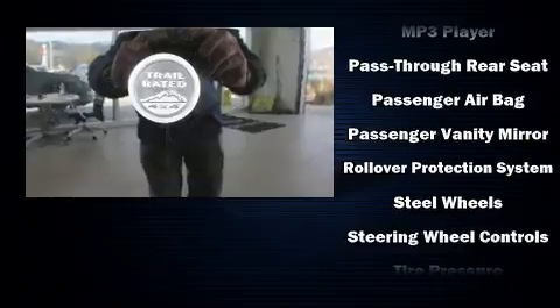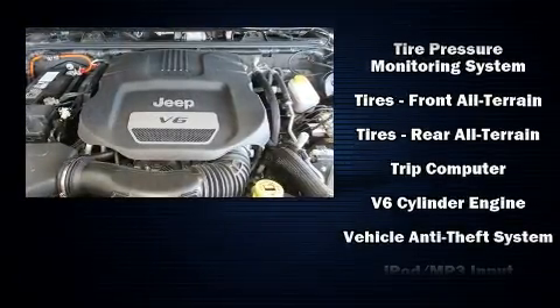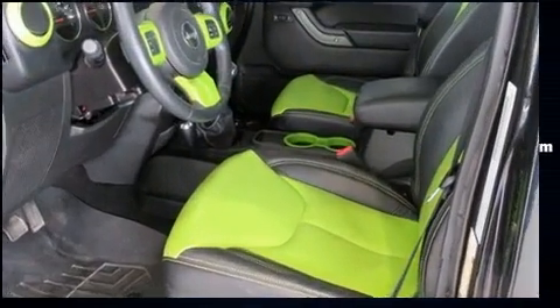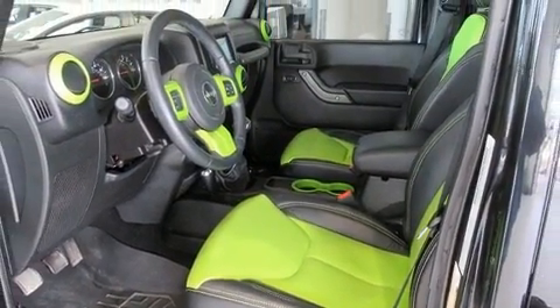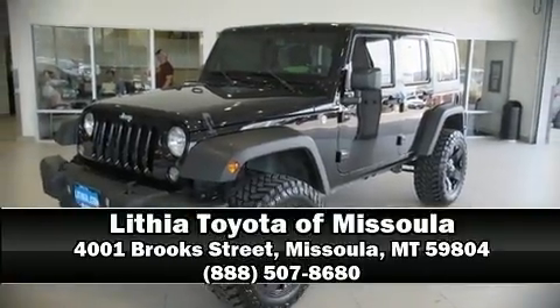With electronic stability control supplementing mechanical systems, you'll maintain precise command of the roadway. Our knowledgeable sales staff is available to answer any questions that you might have. Please don't hesitate to give us a call. Thank you.